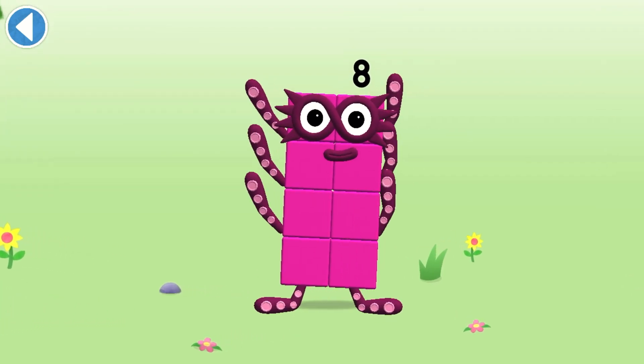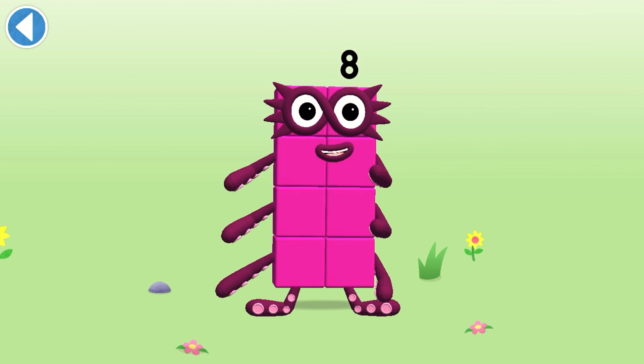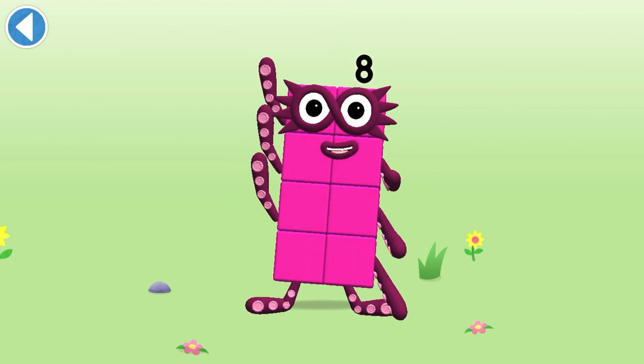Well done! This is number block 8. This number block is made up of 8 blocks.